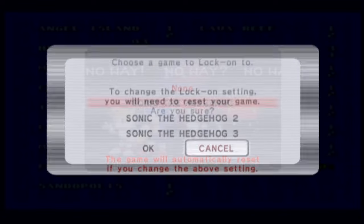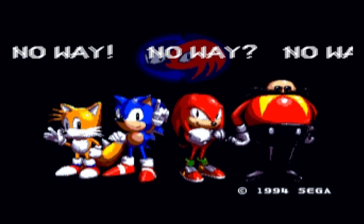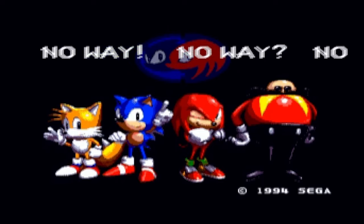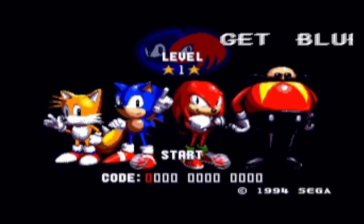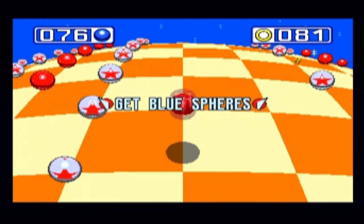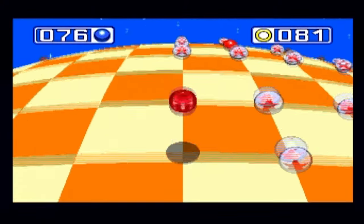Let's start with Sonic the Hedgehog. To change the lock-on setting you'll need to reset your game — yes. And there we go. We get this when we have Sonic 1 locked on — you might think we can't play this. Well, A, B, and C — or on the Wii Remote it's A, 1, and 2 — you get Blue Spheres! And then the password system, which we can't use right now since we don't have a password. But you can just play some Blue Sphere stages. Exclusive Blue Sphere stages right here. You can only play as Sonic and Knuckles, obviously.